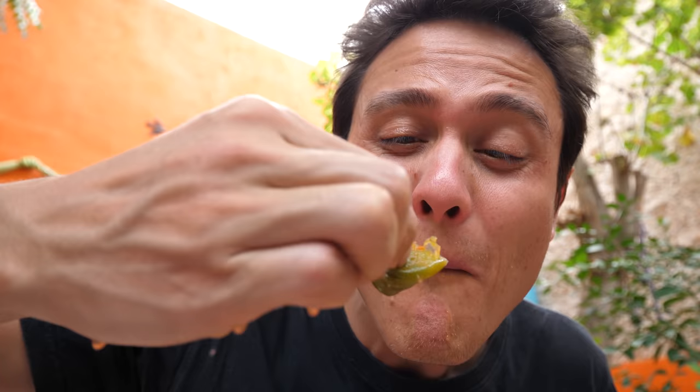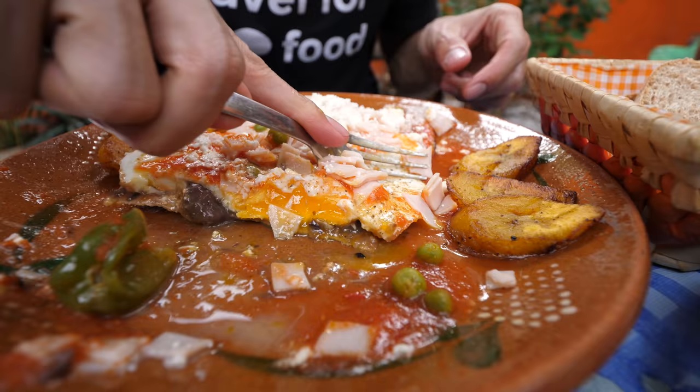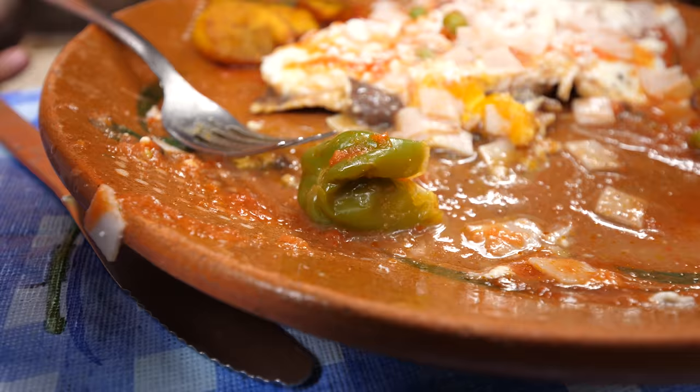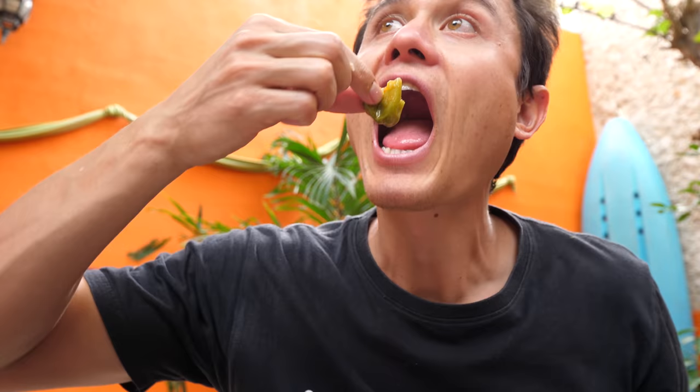Let me try this habanero - it just sprayed! Not too spicy but really good flavor. You can tell that's a habanero - it's good. A little habanero juice shot up my nose. The plátanos are delicious too. When you get to the seeds in that habanero, oh wow, it goes up into your head. That feels awesome. That's a little bit spicy.